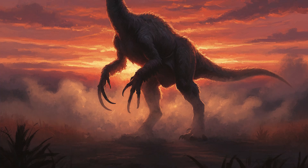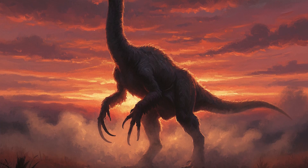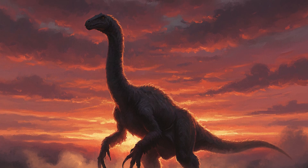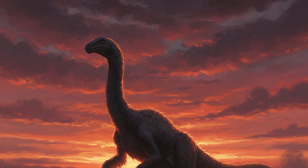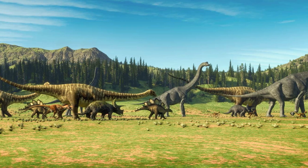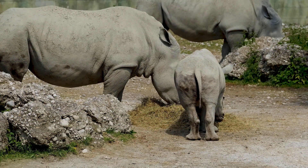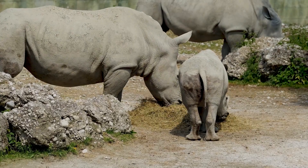Therizinosaurus represents an evolutionary arms race that went too far. It evolved longer and longer claws to reach higher vegetation, but at some point the cost outweighed the benefit. And sure enough, Therizinosaurus went extinct with the rest of the non-avian dinosaurs, leaving no descendants. But dinosaurs weren't the only group that produced failed giants — mammals have their own share of evolutionary disasters, and some of them are absolutely wild.